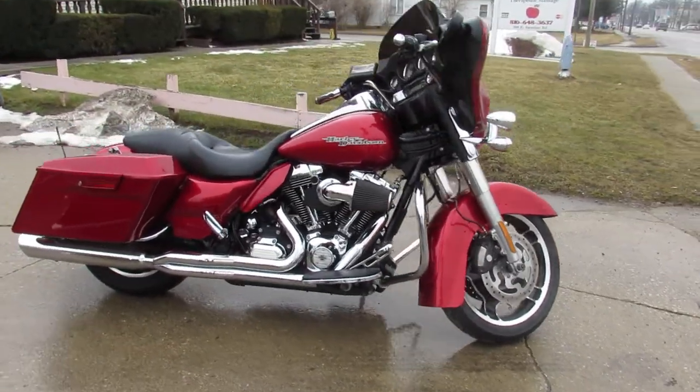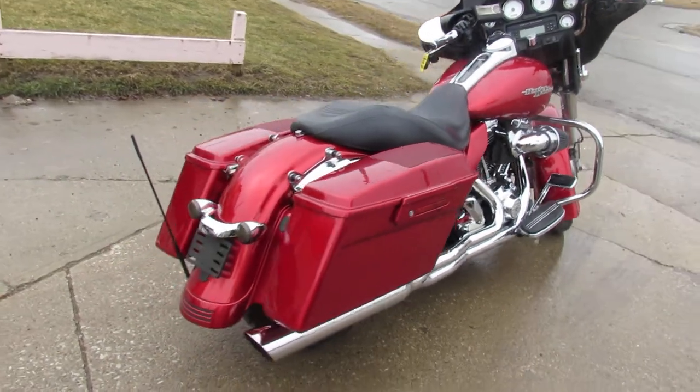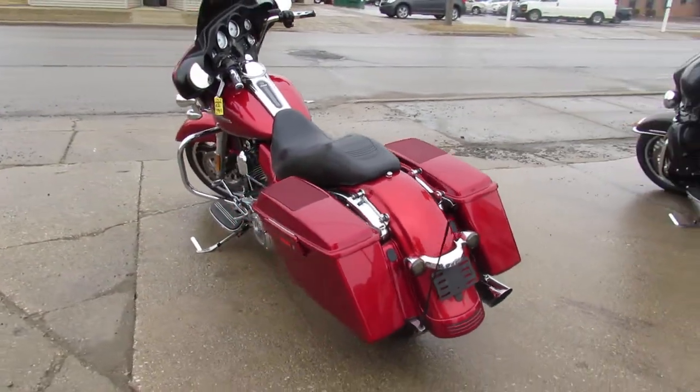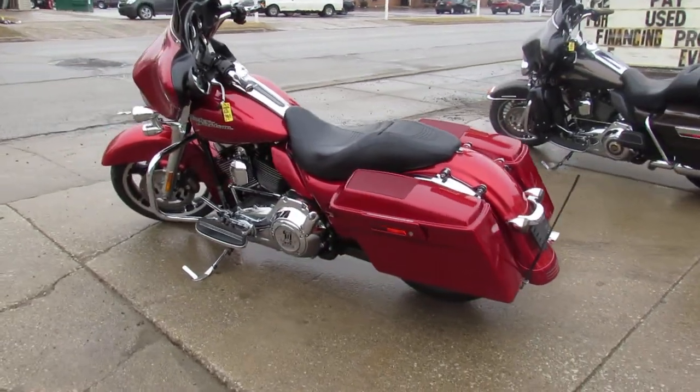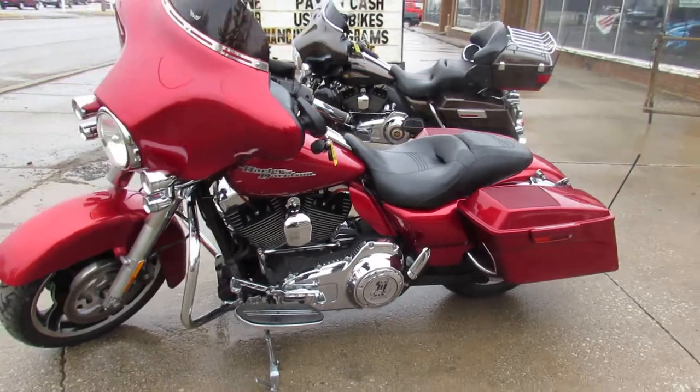This one's a 2012 Harley-Davidson Street Glide. Comes in a candy apple red metallic paint, so it's good looking paint guys. It's got a Screamin' Eagle intake. I see there's speakers in the saddlebags. It's got Sirius radio, tons of chrome. This thing runs strong, needs nothing.